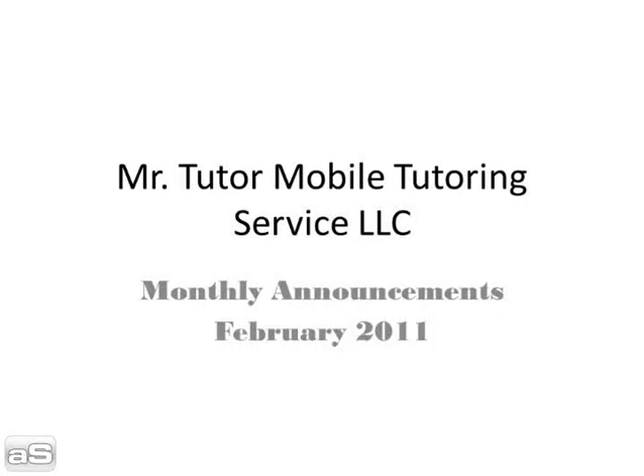Mr. Tutor Mobile Tutoring Service, LLC, monthly announcements for February 2011.